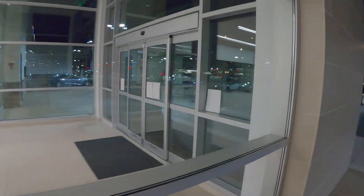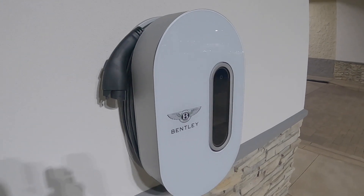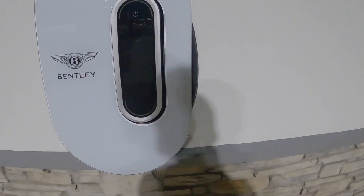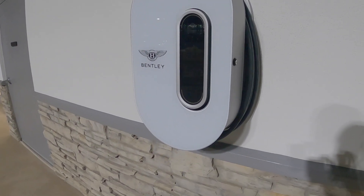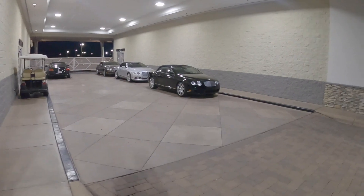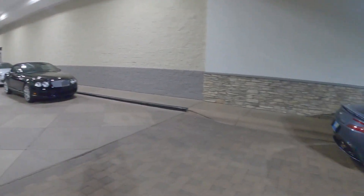Next up, Aston Martin — some pretty nice chargers here. It's nice that Bentley decides to make the charger very fancy. We've got four Continentals over here — really fun cars.